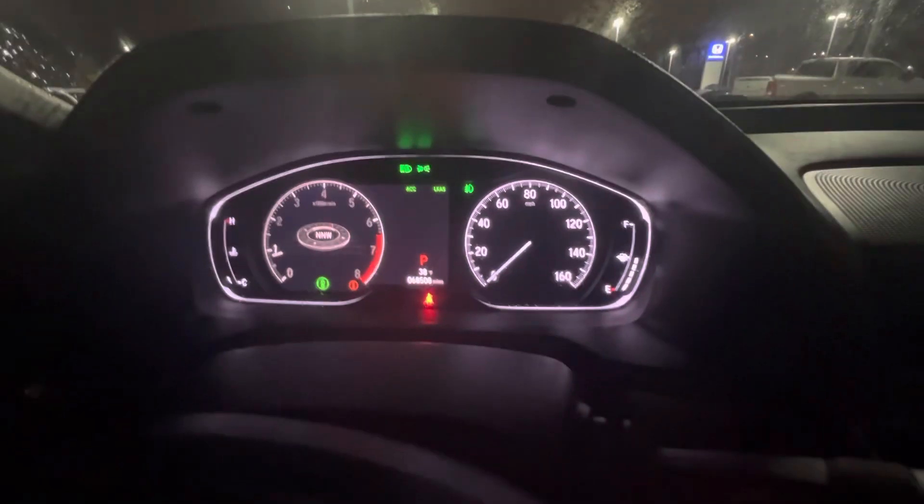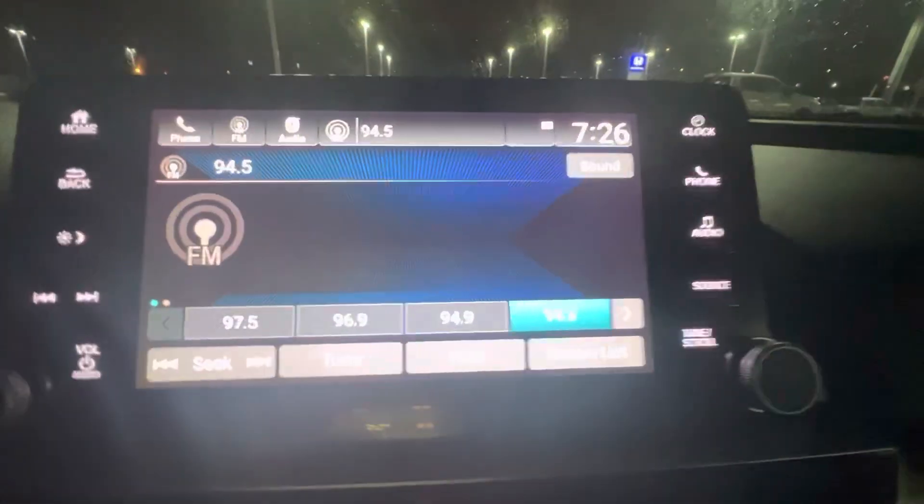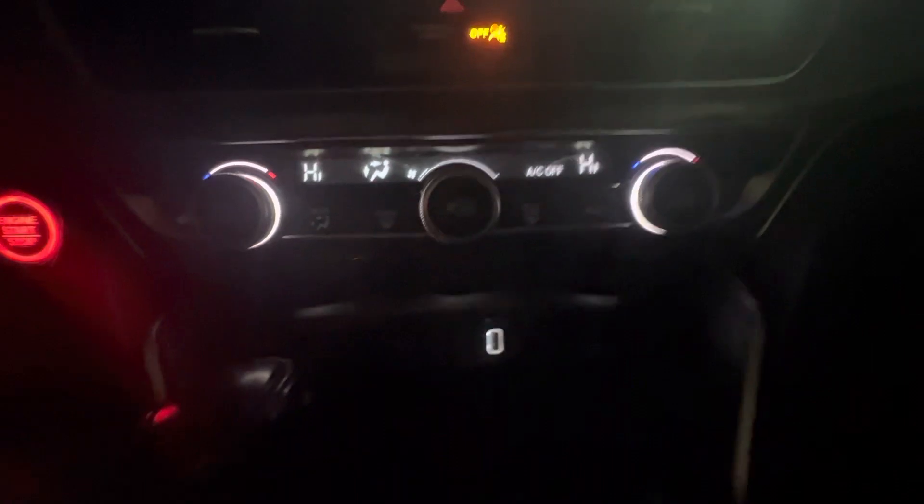Hopping into the driver's seat. There's your digital dash display on right there. Here's your touchscreen radio unit with Apple CarPlay as well as Android Auto. USB port down there. Right here you have your dual climate control. There's your shifter down there, Econ mode as well as sport. You also have an electric parking brake and nice cup holders.